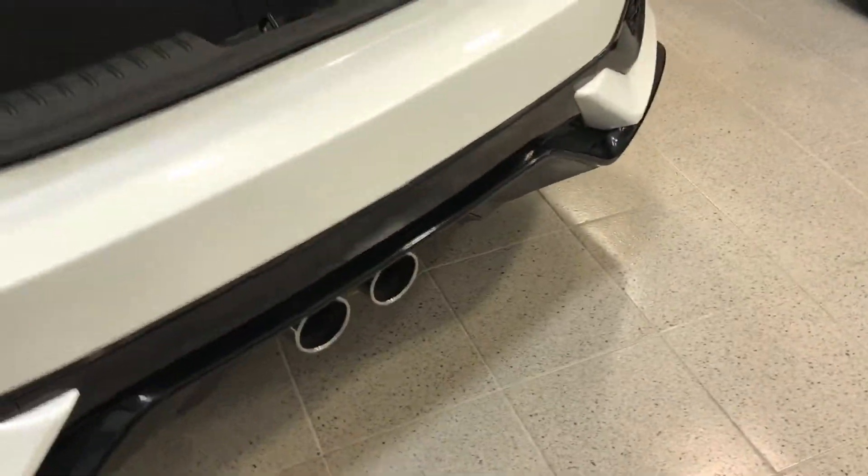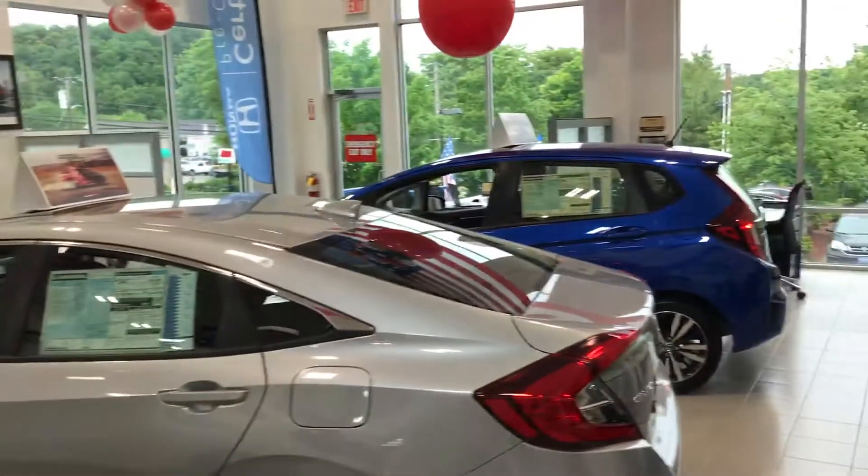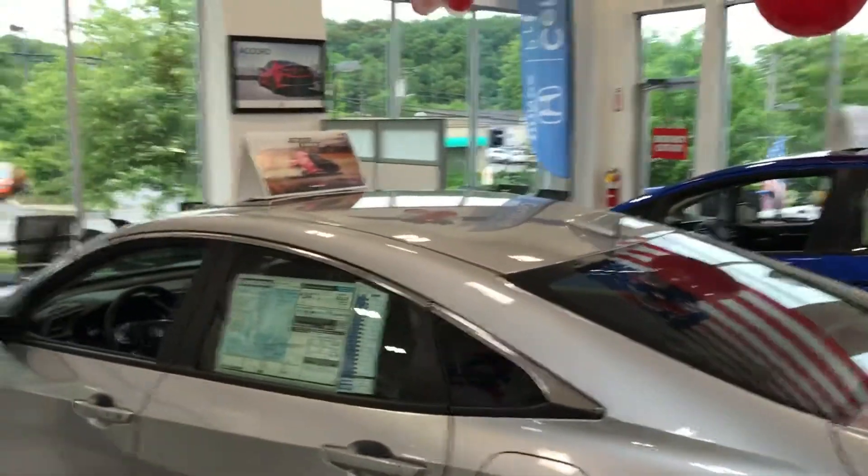I love how the exhaust in the back comes out in the center. Also, you're looking at the four-door as well — we have all of these on the floor as well, to give you an idea of what the vehicle looks like.